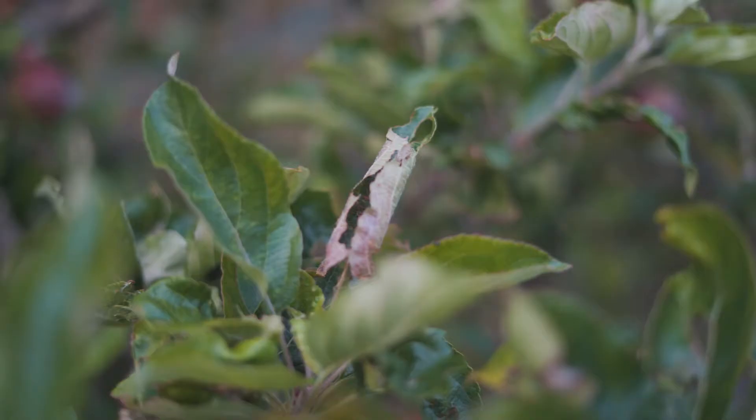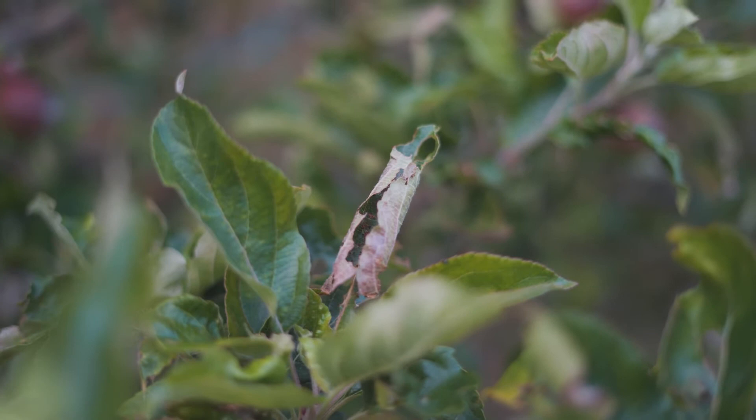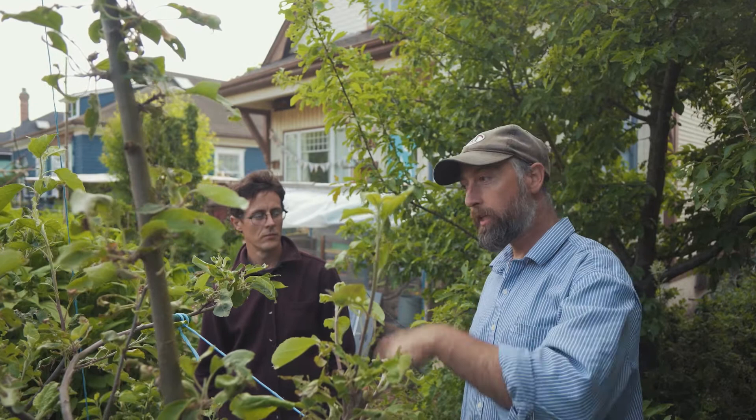So instead of spraying to control the caterpillars — which takes work and money — and then having to thin the apples, by just leaving the natural process to meet its own needs, I have to do twice as little work. Plus you probably have a decent supply of parasitic wasps on the property because you're not killing their food.